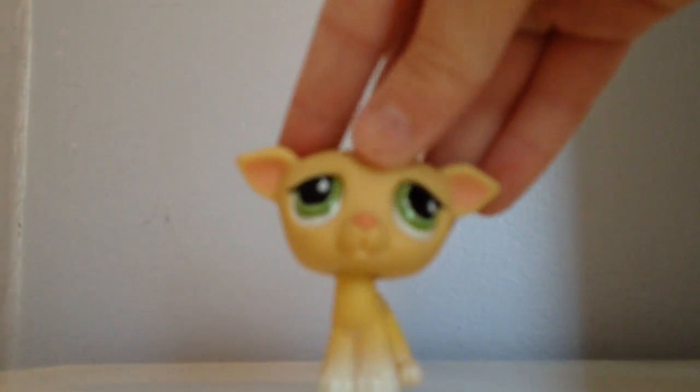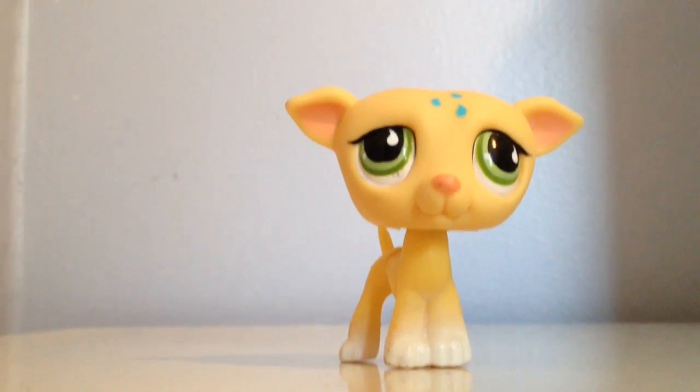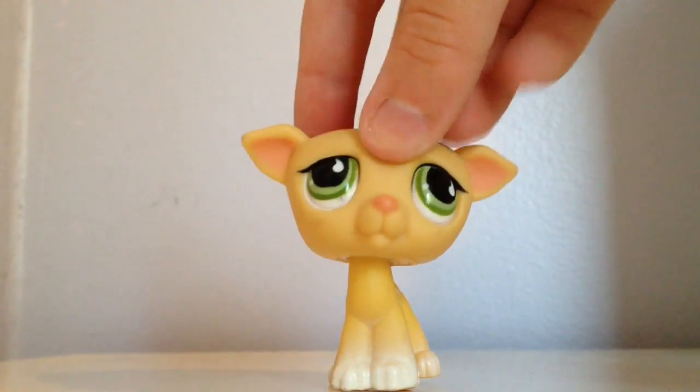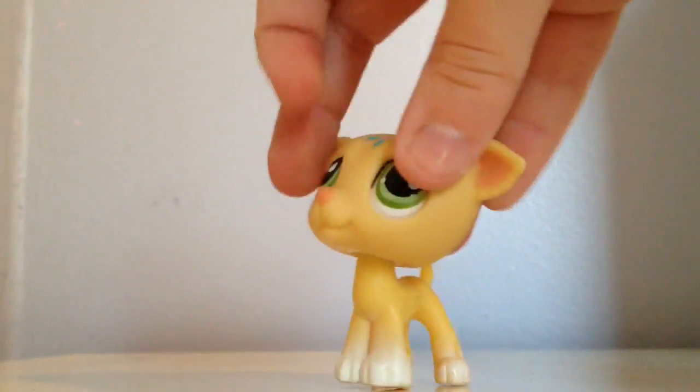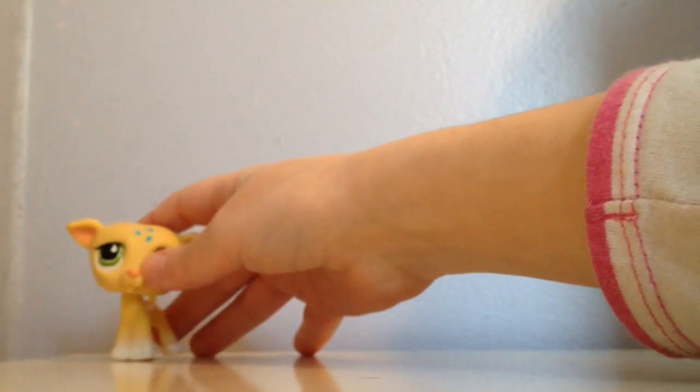The first one I got was the one from yesterday. So I got this dog — it's a greyhound. I'm trying to collect all the greyhounds, and I have three so far, which is pretty good considering two weeks ago I only had one.